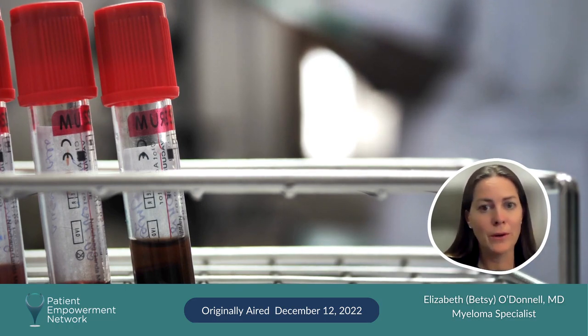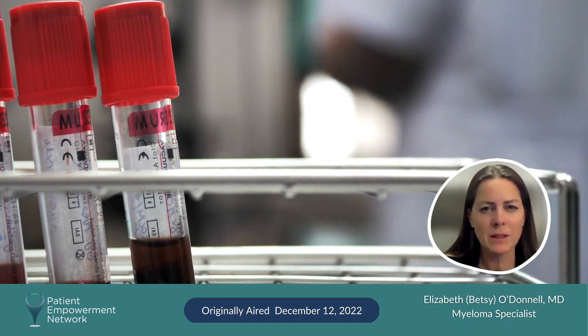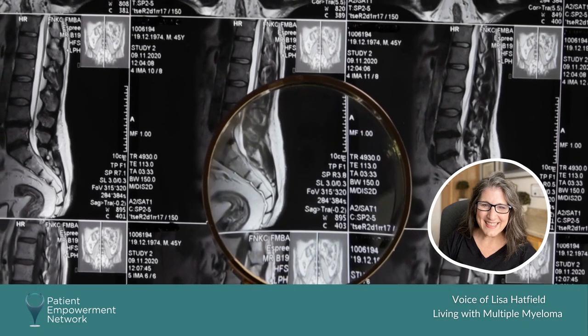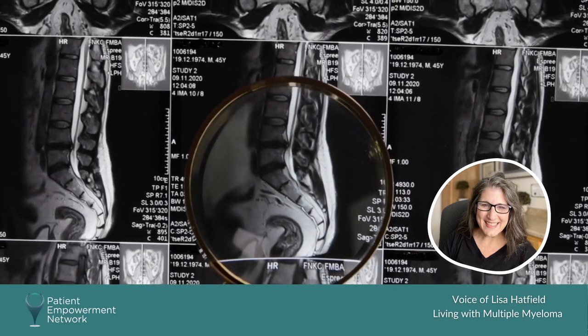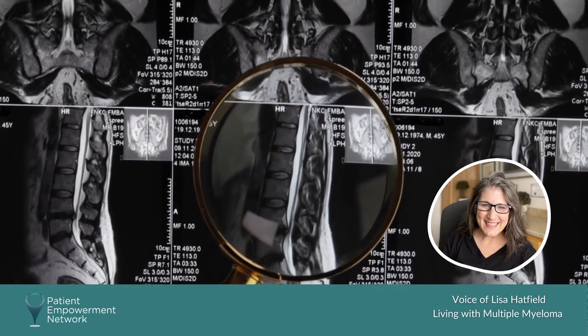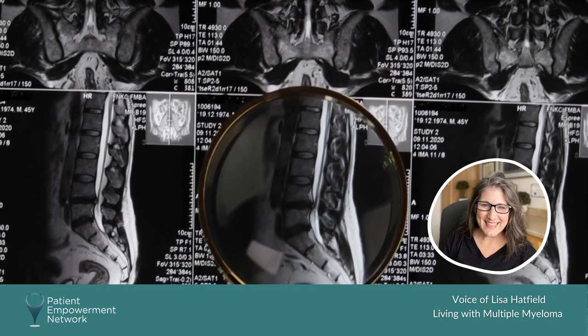Sometimes it depends on where you're getting your treatment and also a little bit on your doctor's degree of suspicion. My myeloma was diagnosed using a scan — an MRI was done of my spine, and that's when my doctor saw the plasmacytoma in my spine.